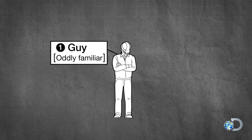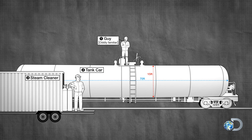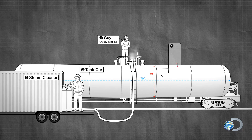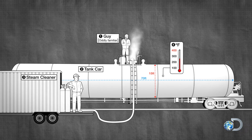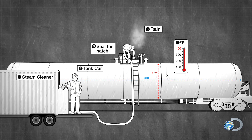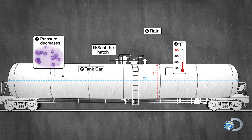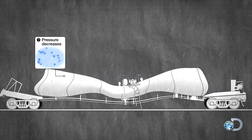There's a guy tasked with cleaning out one of those tanker cars on a train that holds liquid, and he's using a steam cleaner. He's steam cleaning the whole thing, and of course as he's doing that he's warming it up. Then it starts to rain, so he caps off the tanker car and walks away. The cooling rain causes the steam to contract, and as the myth goes, the train car crushes itself.